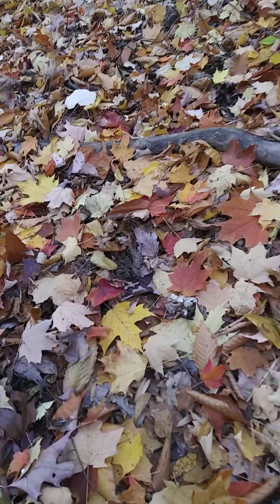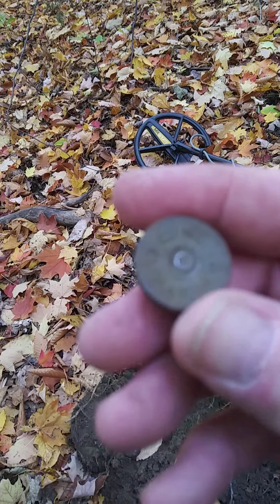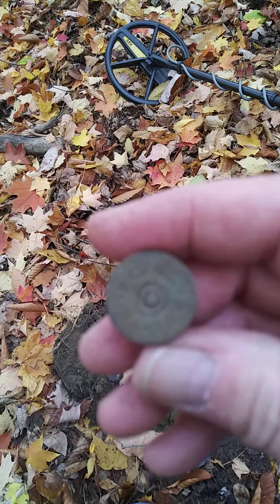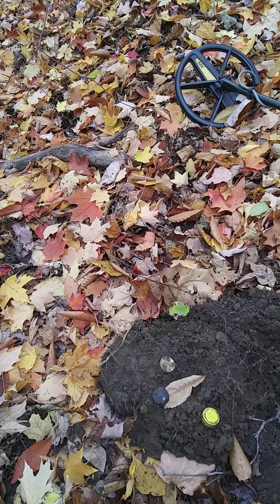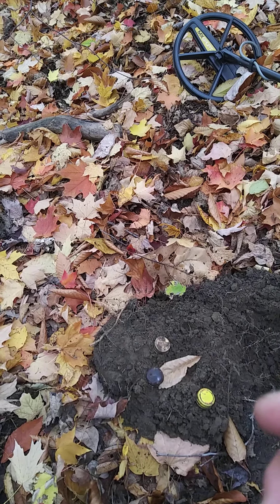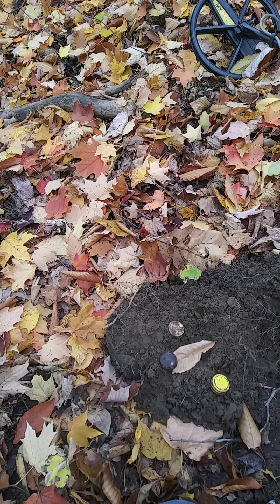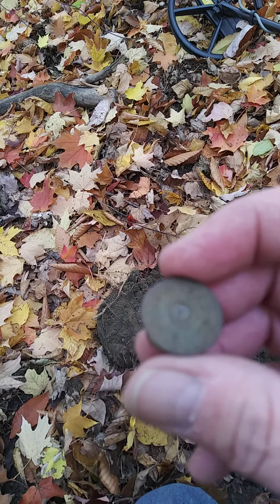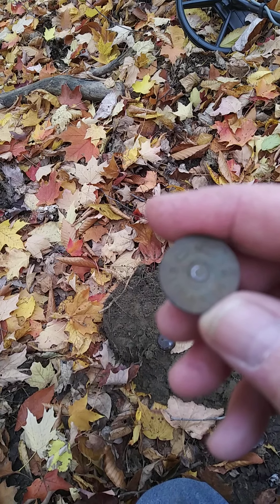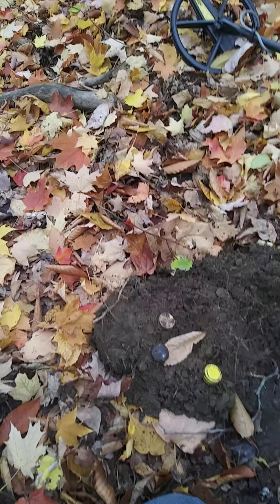The first thing I found here was a shotgun shell, and this one — I don't know if you guys can see that — is a Climax US Cartridge Company shell. This is an older one; these date back a ways. I'm pretty sure this is early 1900s, so that means people were out here hunting in these woods.